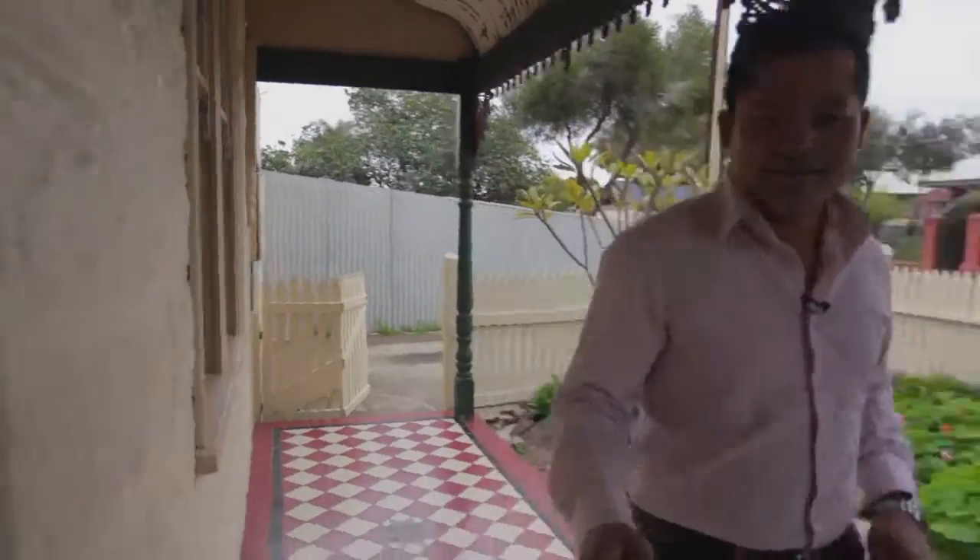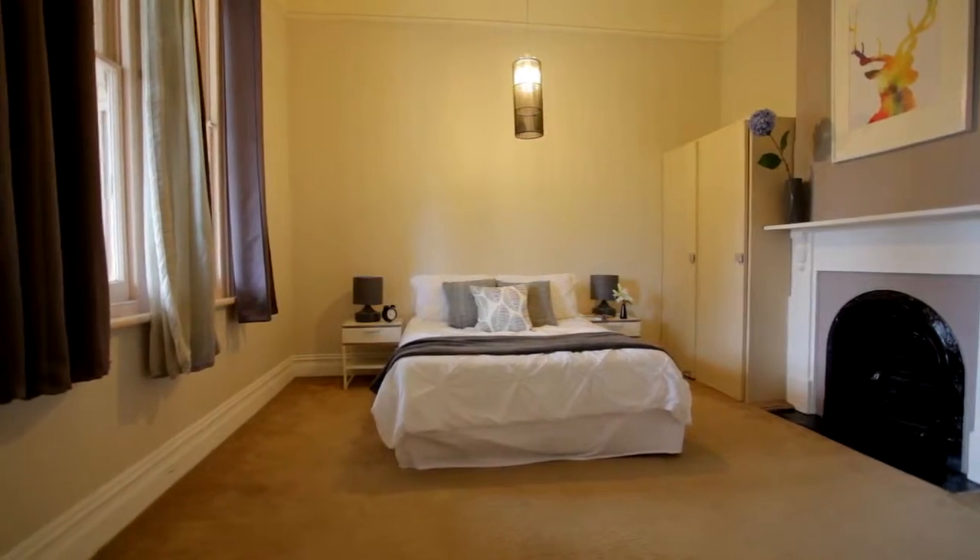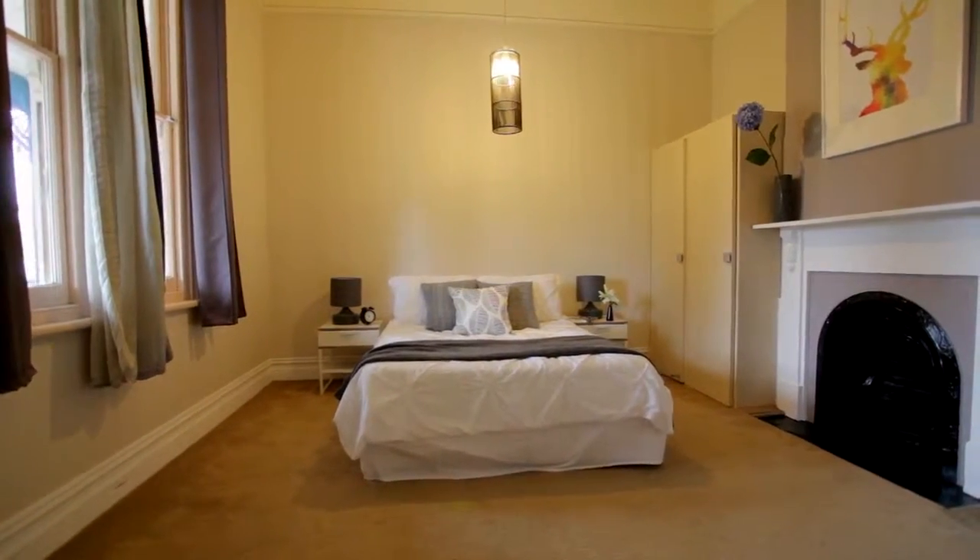The street appeal of this place is really charismatic. The hallway is really nice. You just don't get ten foot ceilings anymore. It's absolutely amazing. The bedroom sizes are huge.